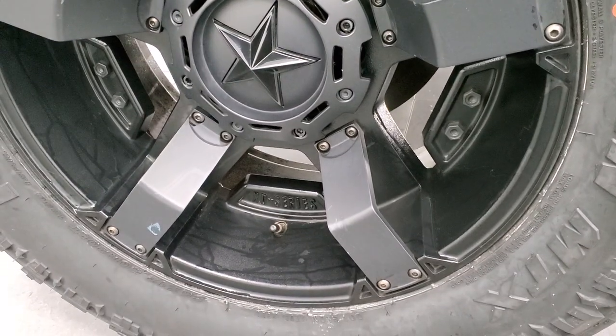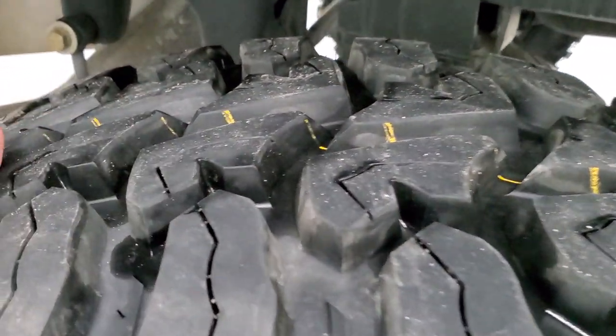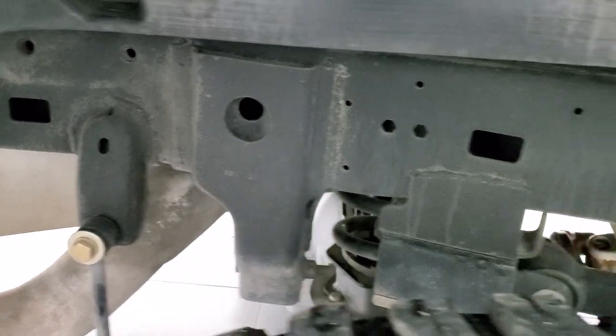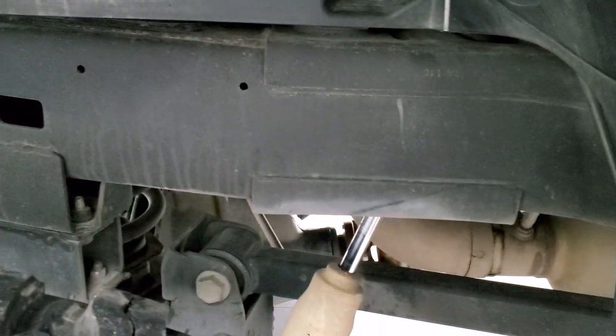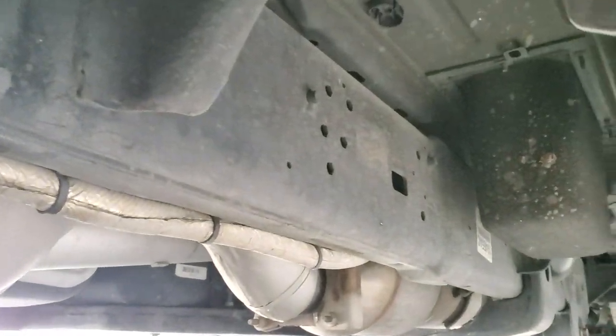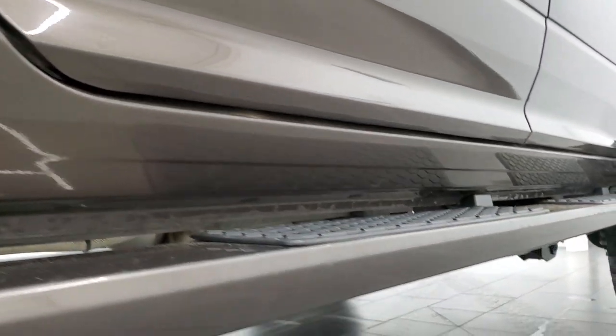The rear rim is in excellent shape and the back tires are brand new — you can still see the little wear knobs on them. Once again the frame and underbody on this one-owner Texas truck have absolutely no corrosion, maybe just a little dusty. The remaining factory exhaust and the lower rockers and cab corners all look really good.